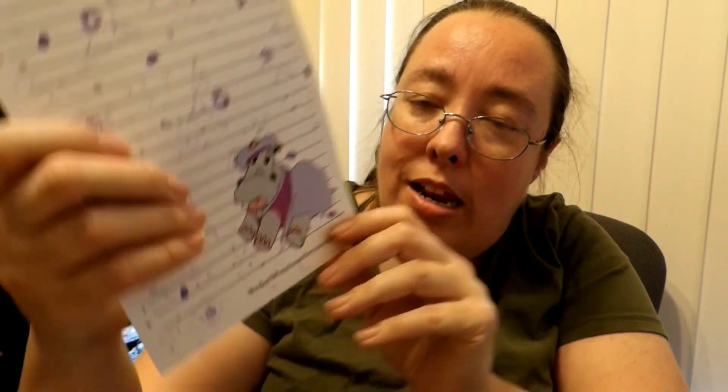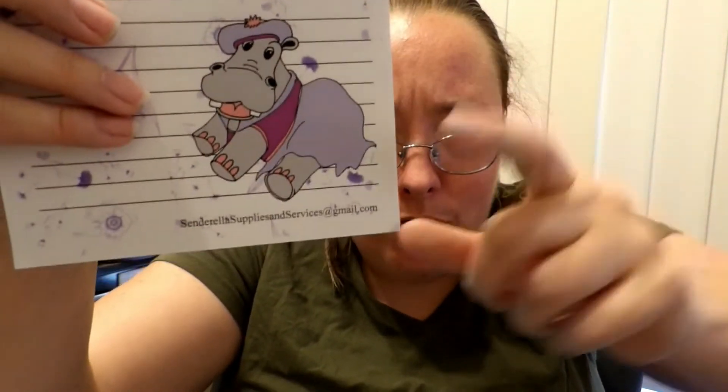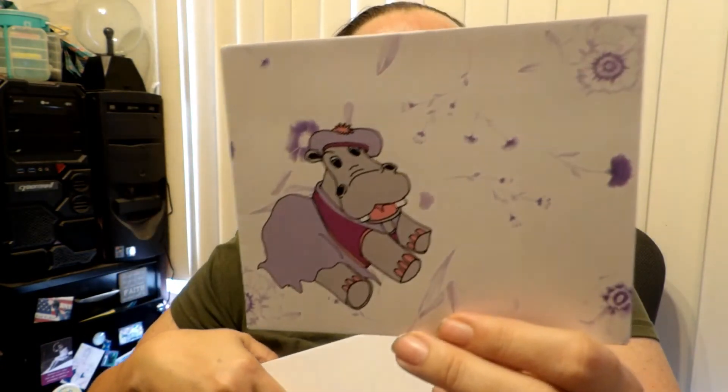And then the last one on my order is this little hippo — so cute, hippo wearing the dress. Super cute. And here's the adorable matching envelope to go with that.